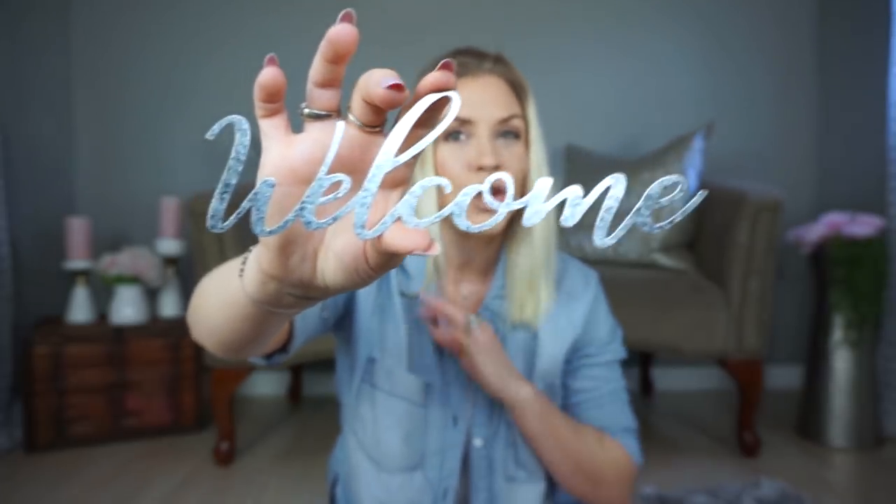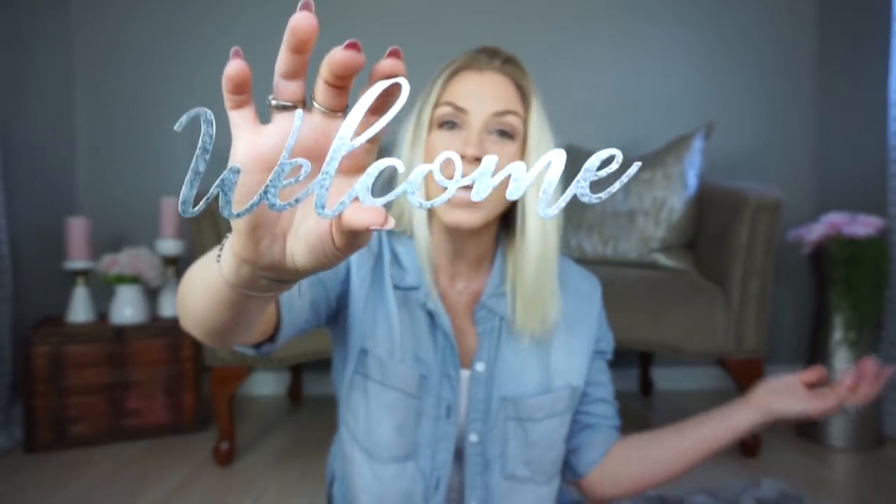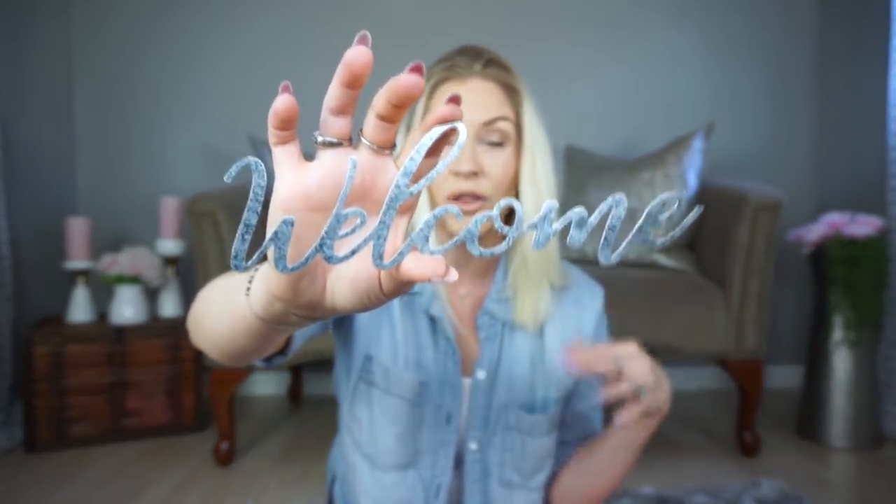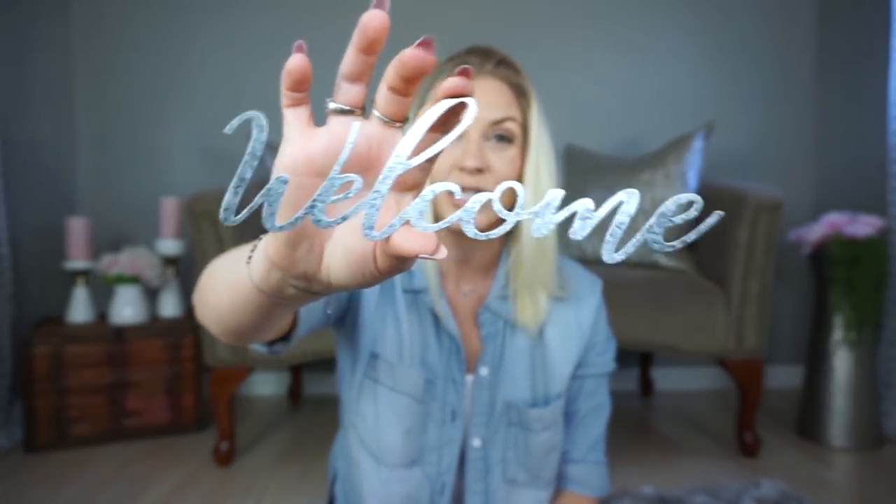This next thing I legitimately went to three or four different Dollar Tree stores for and didn't find it until the last one, so if you're looking for these, keep hunting. They are these little galvanized-looking metal words. The pack includes 'thankful,' 'welcome,' and 'harvest.' I think these are so awesome — I can't believe Dollar Tree has these. You can use them for so many different DIYs, and 'welcome' and 'thankful' work year-round, not just fall.